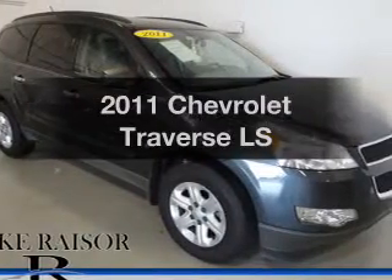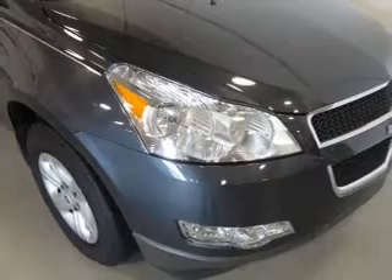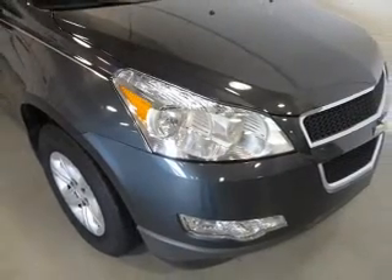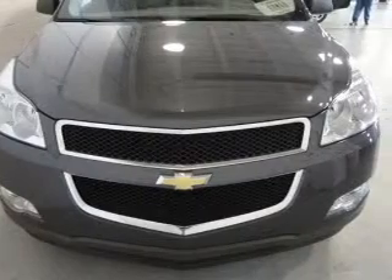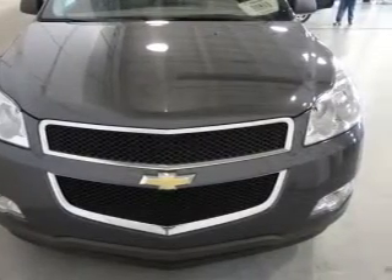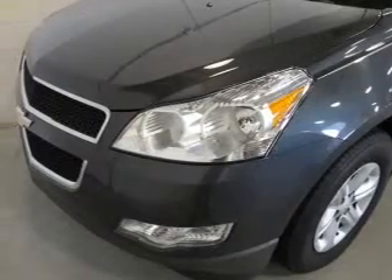Imagine yourself in this 2011 Chevrolet Traverse. If you're looking for an automobile with great attributes, look no further. The powertrain includes front-wheel drive with a solid six-cylinder engine driven by a six-speed automatic transmission. You will appreciate the safety feature of anti-lock brakes.